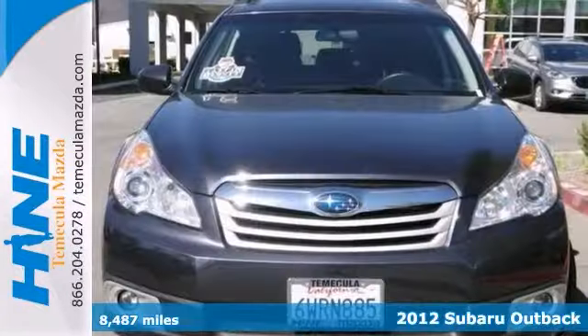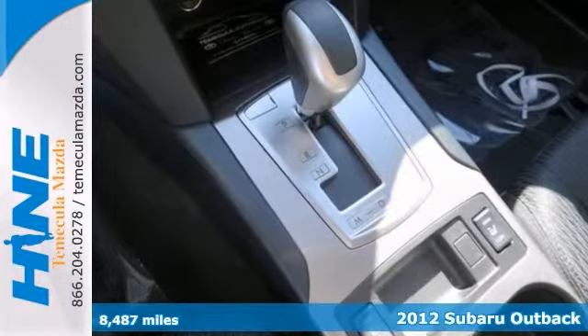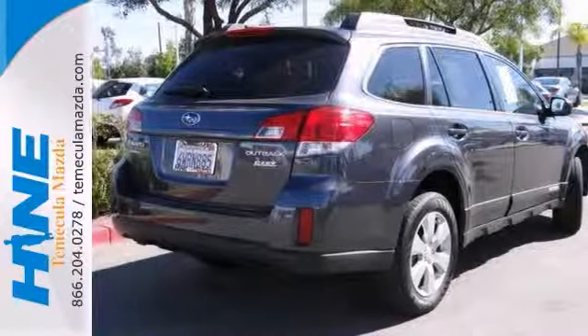Here's a nice one-owner certified 2012 Subaru Outback. It has alloy wheels, a CD player, keyless entry, luggage rack, and remainder of the factory warranty. You have one attractive Subaru looking for a new home. We'd love to have you take it for a test ride.